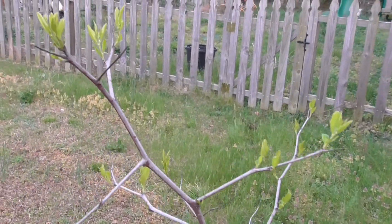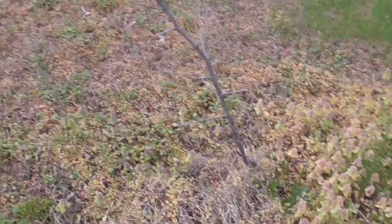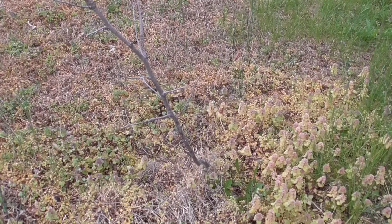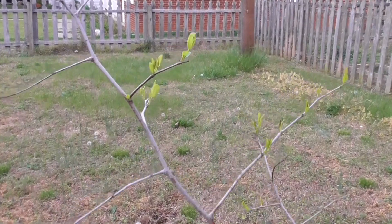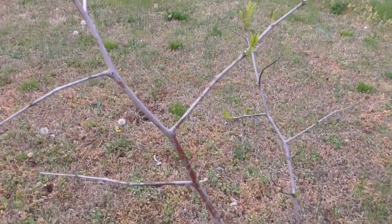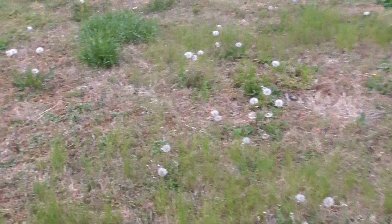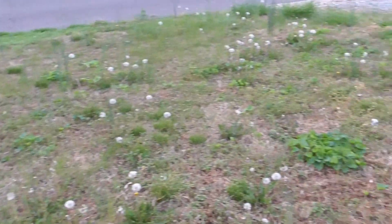And then we cannot forget my Jujubee, which is almost as tall as me. It's trying. It's still growing slanted, and that happened when someone's stray dog trampled it and knocked it over, and now it grows on a slant. But this is a Jujubee tree and I love this tree. I am really excited for it to keep growing. Also in my garden, we have a ton of dandelions just ready to blow seeds everywhere and make a ton more dandelions.